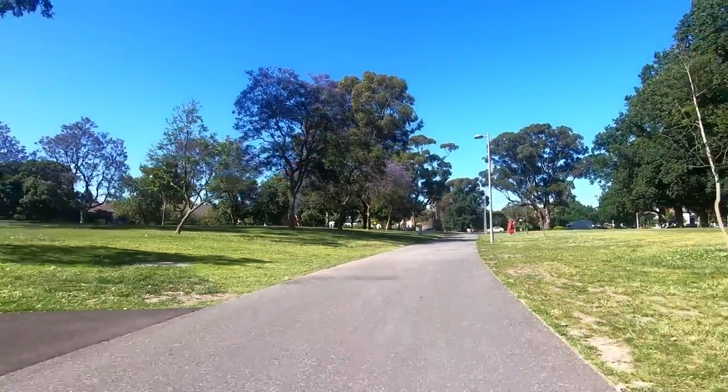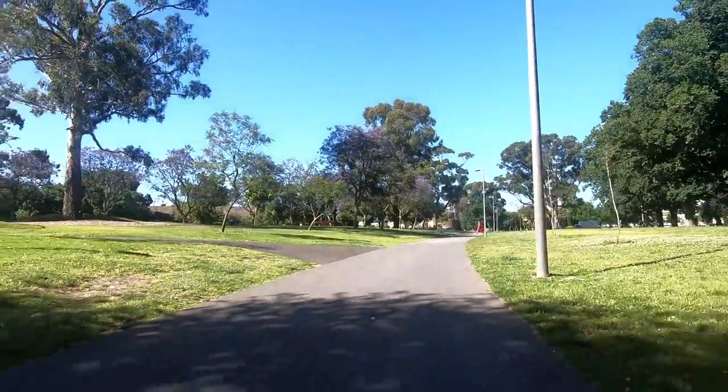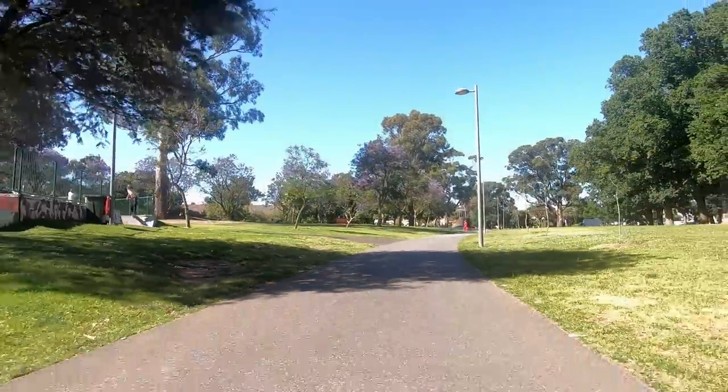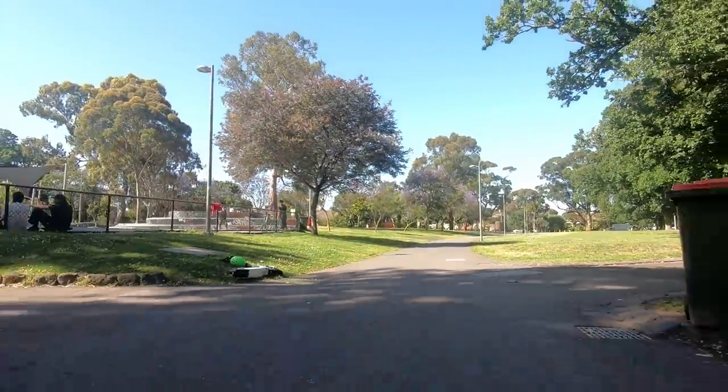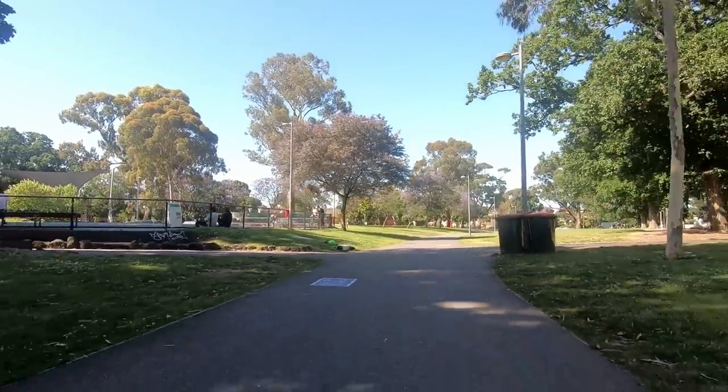I hope you enjoyed this video about Governor Fitzroy's namesake station. Please subscribe if you would like to stay up to date on future videos, and feel free to click the like button as well. Thank you so much for watching, and I'll see you next time.